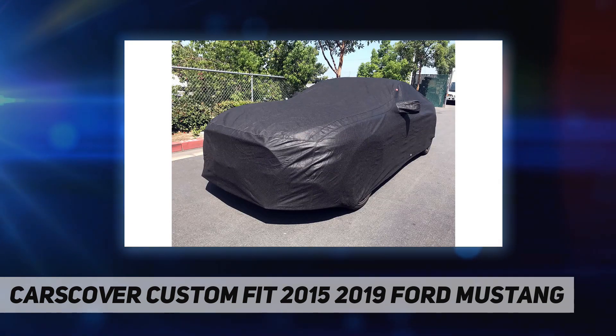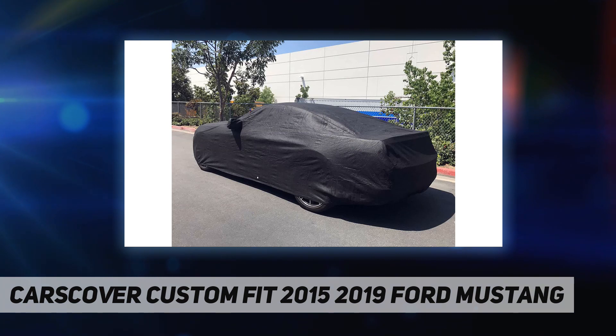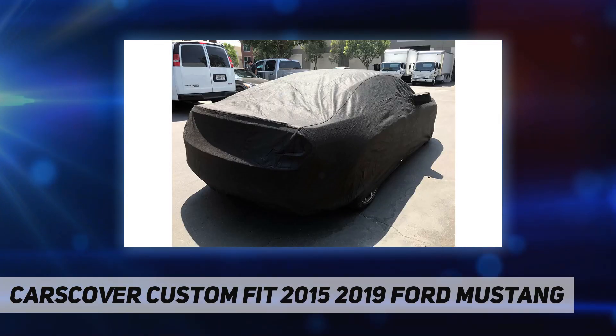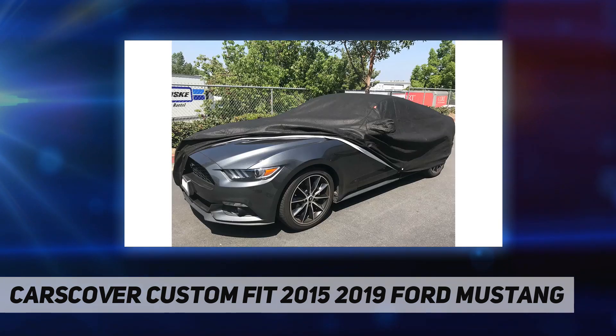Ultra Shield weatherproof heavy-duty fabric with soft fleece lining. Custom fit shape with two mirror pockets and a standard low Mustang spoiler. Tie-down strap and buckle attached, and a free storage bag included.